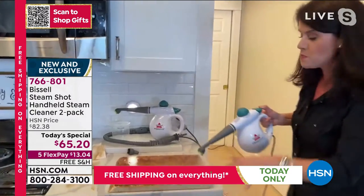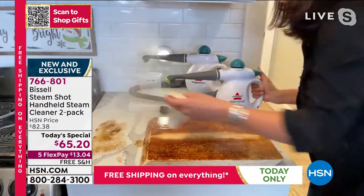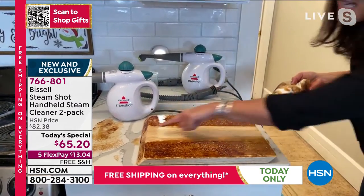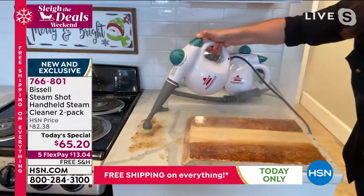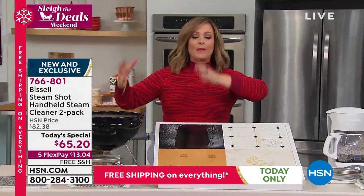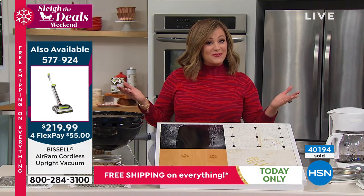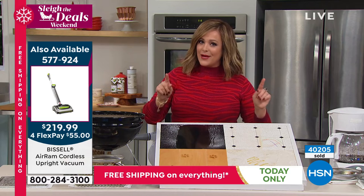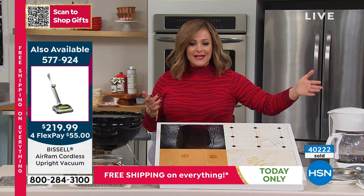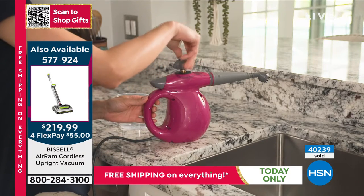Look at this cutting board — we're all going to do so much cooking. I hate when I get soap on my cutting board and then prepare chicken or fish and there's a residue. This is how I can clean in between. Look at how gorgeously clean that is. It's not two coming in one box — they're two individual boxes, two individual gifts. All you're paying tonight is the first $13. With FlexPay, we actually ship it to you and then you pay over time. You will use this all the time — it's cutting your cleaning time in half.